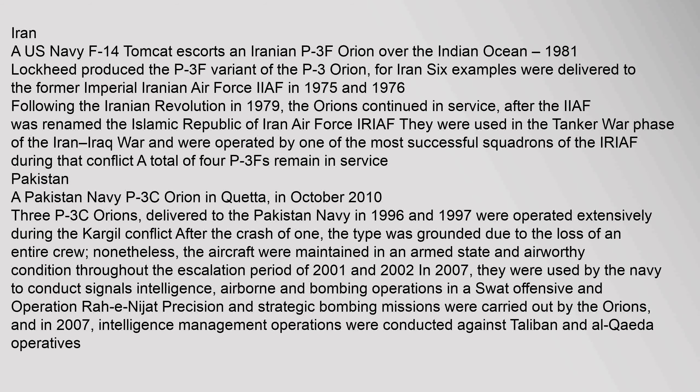Lockheed produced the P-3F variant of the P-3 Orion for Iran. Six examples were delivered to the former Imperial Iranian Air Force (IIAF) in 1975 and 1976. Following the Iranian Revolution in 1979, the Orions continued in service after the IIAF was renamed the Islamic Republic of Iran Air Force (IRIAF). They were used in the tanker war phase of the Iran–Iraq War and were operated by one of the most successful squadrons of the IRIAF during that conflict. A total of four P-3Fs remain in service.